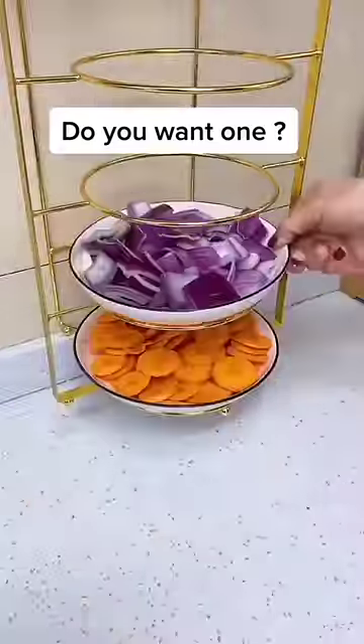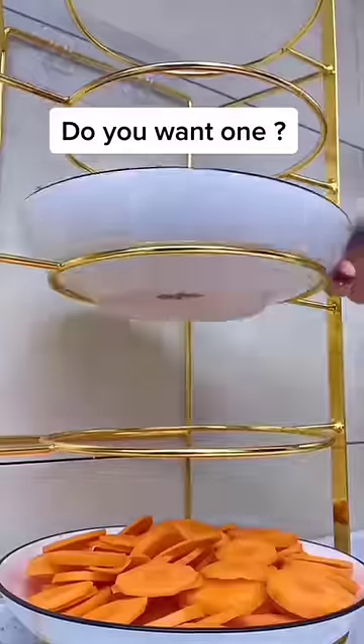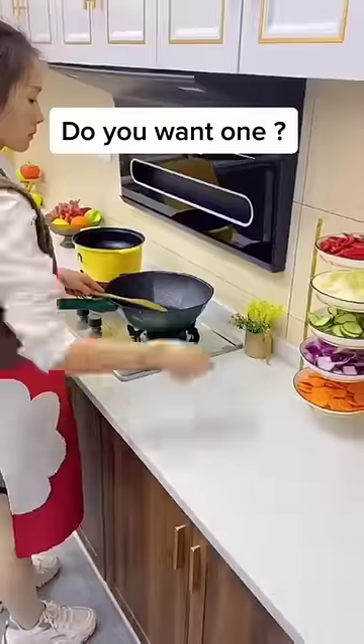And we've got this organizer you can use for the dishes. It's really convenient.